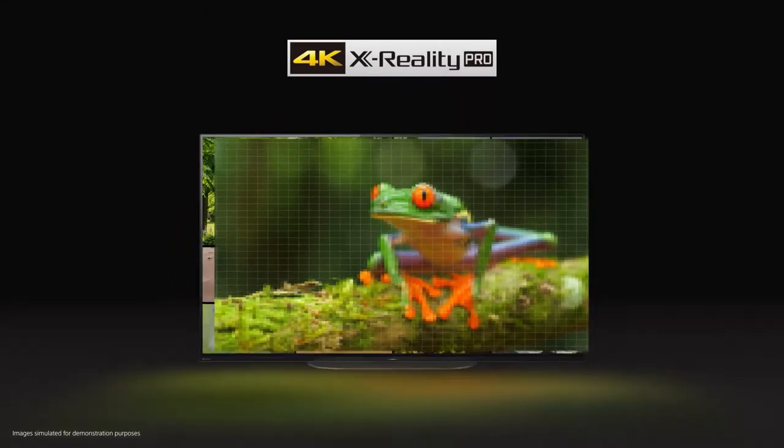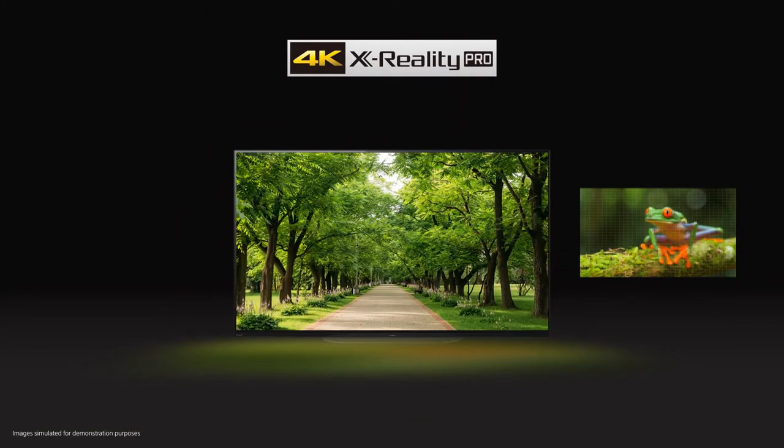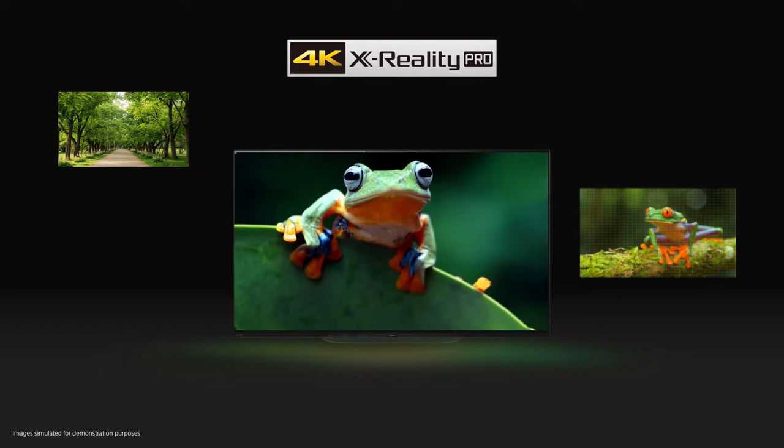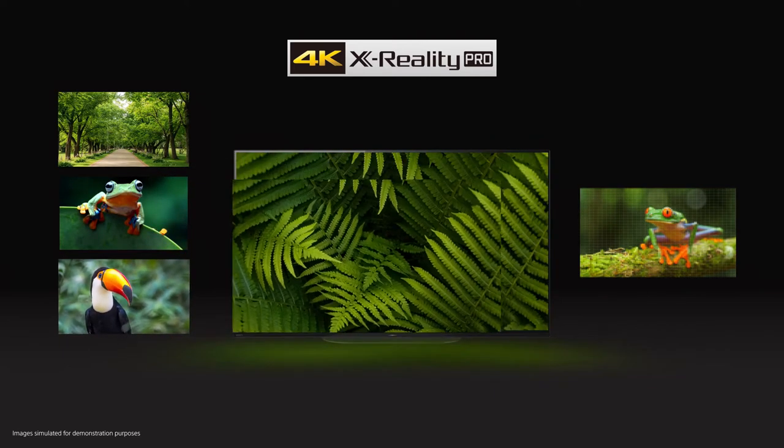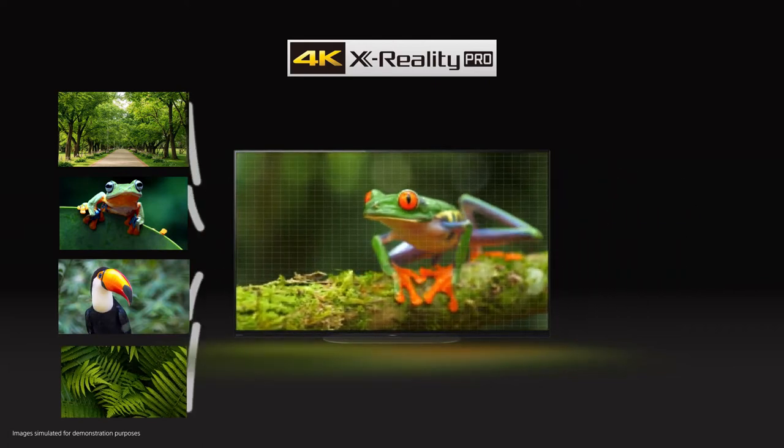Our Master Series philosophy is to convey what the creator of your favorite films, TV shows and games intended you to see. 4K XReality Pro is our exclusive state-of-the-art technology that upscales each pixel closer to 4K, using our extensive database, sharpening and refining in real time.